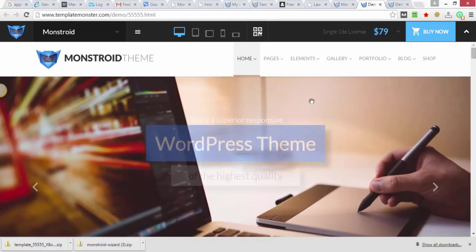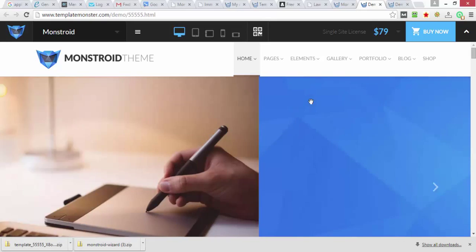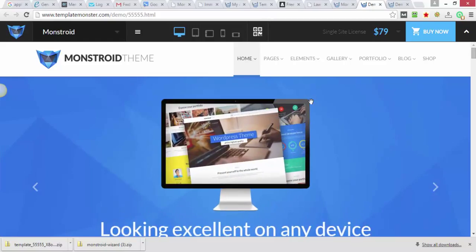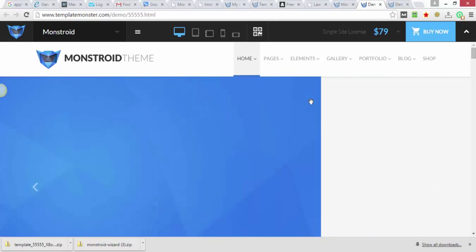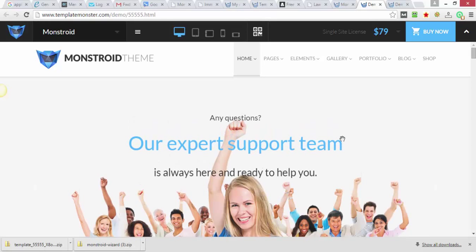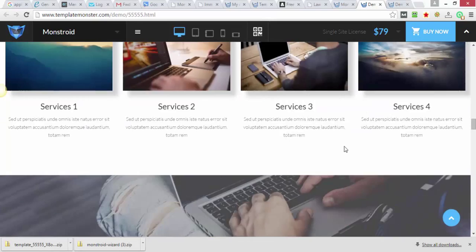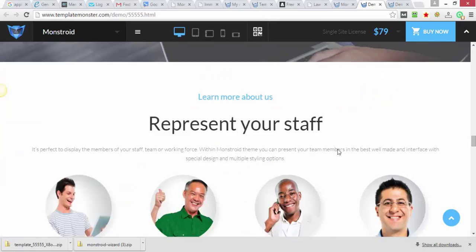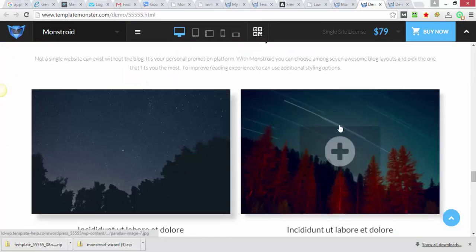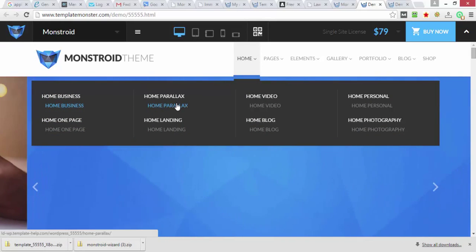Hey everybody, it's Dean Etheridge with DeanEtheridge.com. I'm going to be making a video today for those of you that have been looking for a nice clean-coded WordPress theme and you're not sure which theme developer is going to be around. I want to explain to you why the Monstroid theme by TemplateMonster is one of the best that I've ever seen, and the code on it is so clean with the Cherry Framework — I'm just super impressed with what these guys have done.